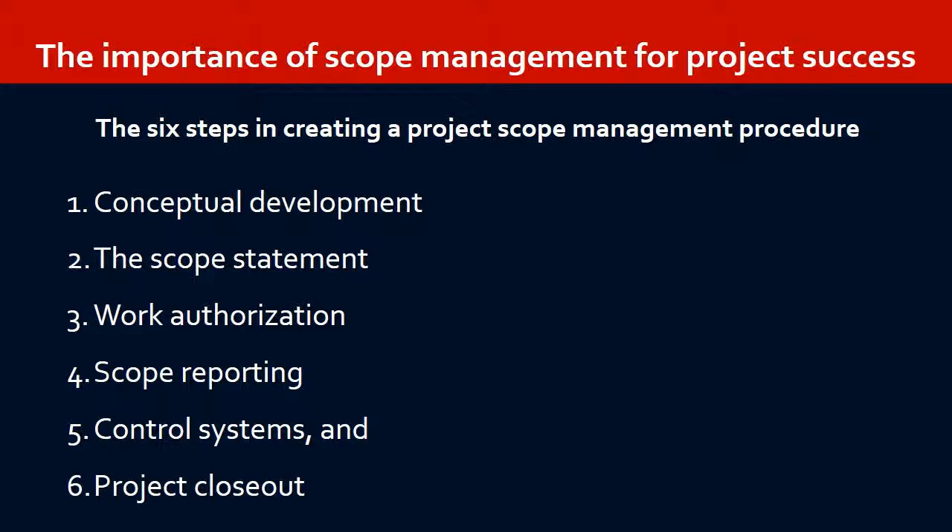Work authorization, the third element in project scope management, refers to the process of sanctioning all project work. This step may involve formulating contractual obligations with vendors, suppliers, and clients. Project scope reporting refers to any control systems and documentation that will be used to assess the project's overall status.